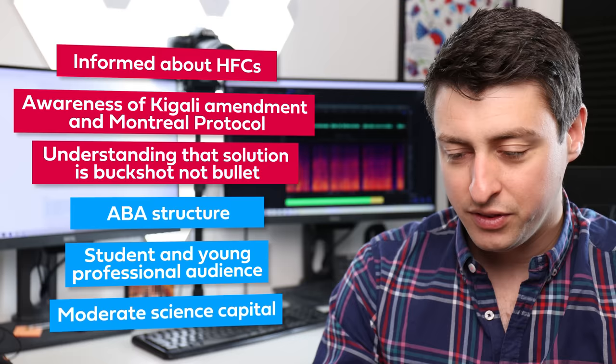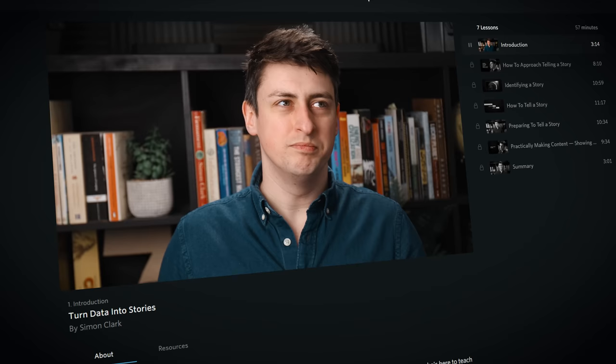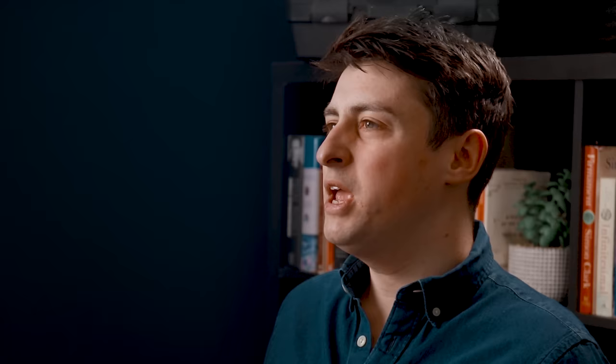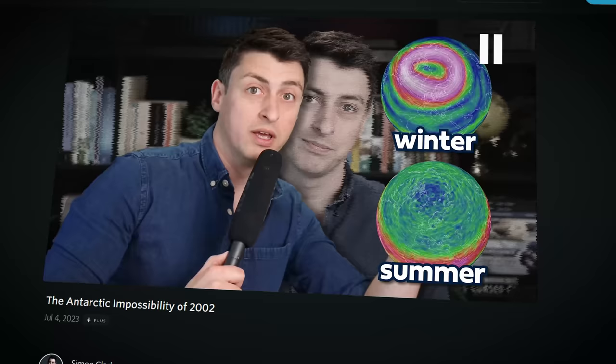Over the many years I've done this job, I have built up a personal method of how I make videos, which is a little different to how other science channels operate. If you like my videos and you'd like to learn how to make videos like them yourself, then you should consider checking out my seven-part course on how to turn data into stories, available right now on Nebula Classes, accessible to everyone who has Nebula. In the class, you'll learn about how I define a video, how I frame scientific ideas in a storytelling format, how I structure my videos, and how I design and include figures and data visualizations. Throughout the class, you'll see me conceptualize, structure, and write a video on the Antarctic impossibility of 2002, which, when you're finished with the class, you can watch as a finished video, exclusively on Nebula.